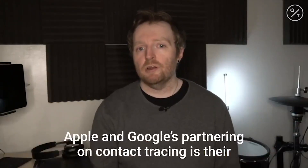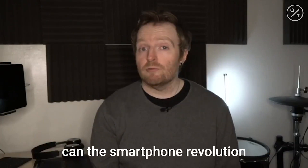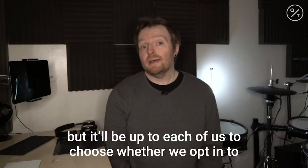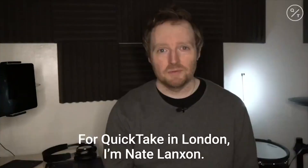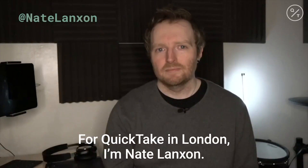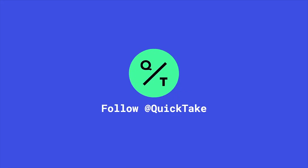Apple and Google's partnering on contact tracing is their answer to the question: can the smartphone revolution now be used to help control a global pandemic? The answer may be yes, but it'll be up to each of us to choose whether we opt into the contact tracing system in order to find out. For Quick Take in London, I'm Nate Langston.